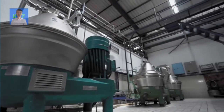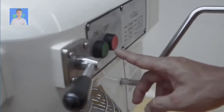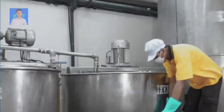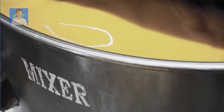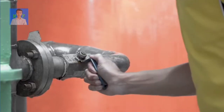Selama proses fermentasi, suhu dan kondisi lingkungan dikontrol agar tetap optimal. Setiap proses produksi selalu dilakukan pengecekan terhadap kadar gula sehingga menghasilkan fermentasi dengan mutu terbaik.